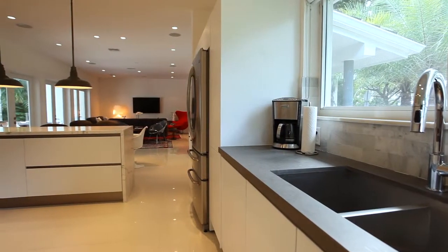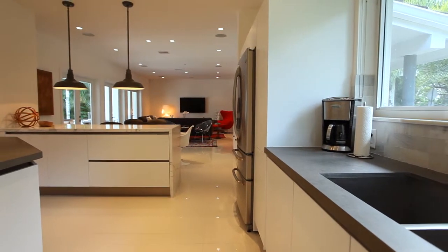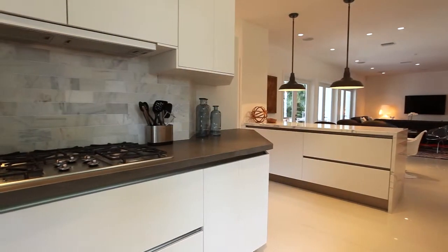The modern stainless steel kitchen with ample cabinetry, countertops and top-grade appliances will excite your inner chef.